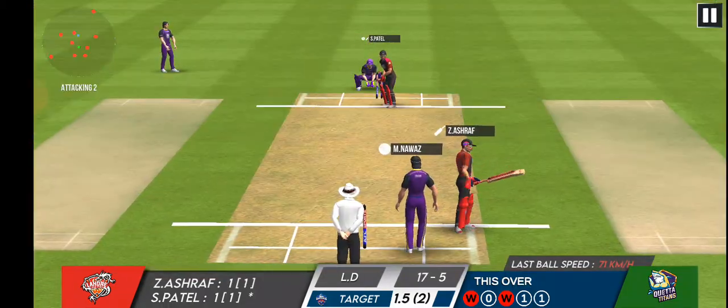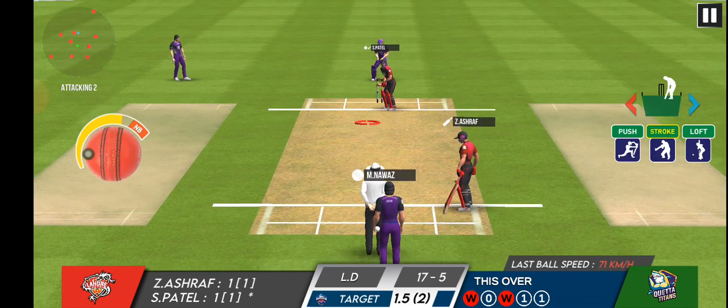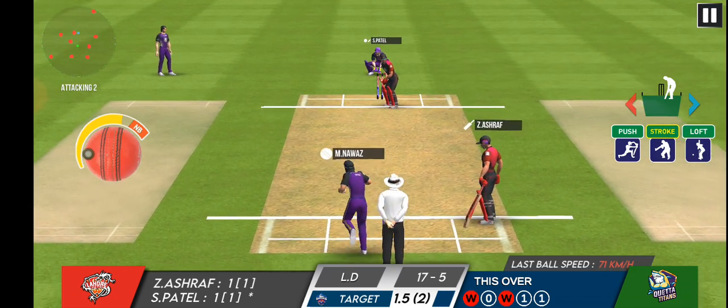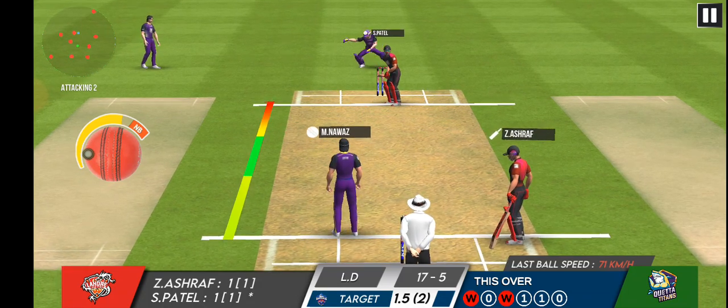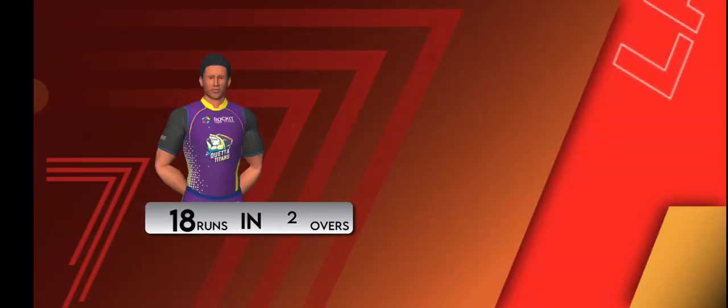Singles and twos have a key role to win the match. That's a close shave for the batsman — he was lucky not to nick that one.